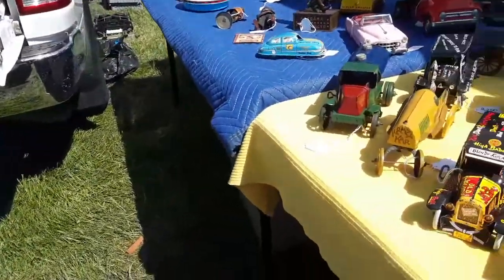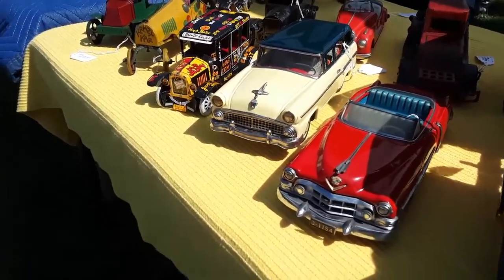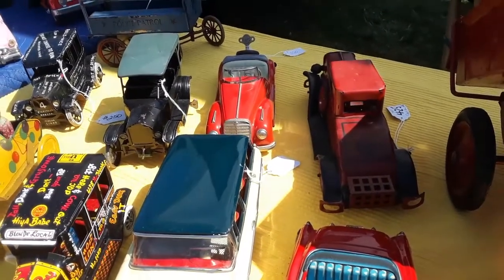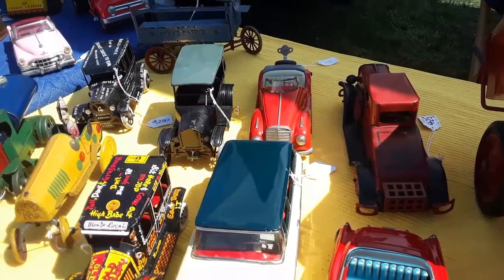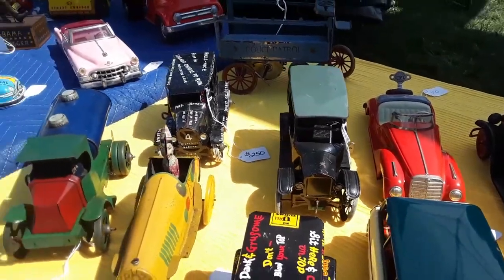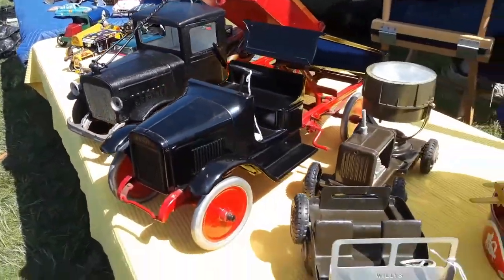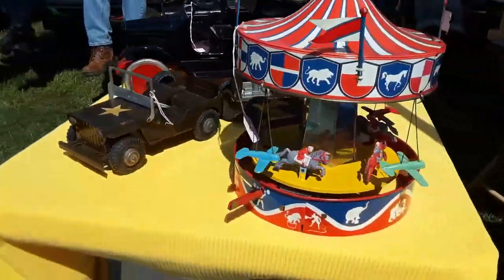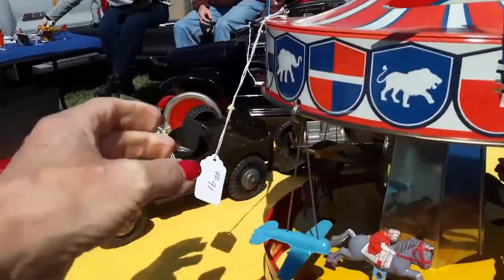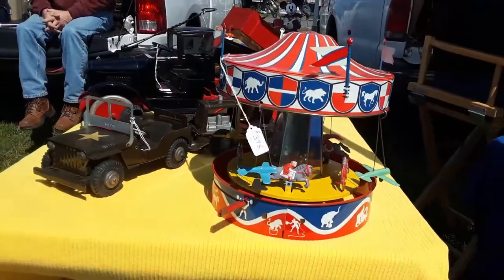I gotta back up very carefully. Old jalopy — look at that Ford wagon. All these tins are just beautiful. Marx over there. The Mercedes wind-up — wow, is that German? It's Distler. Oh my gosh. And this is how we're going to end it right here with this beautiful carousel. That is so sweet — $375 for that. Nice.